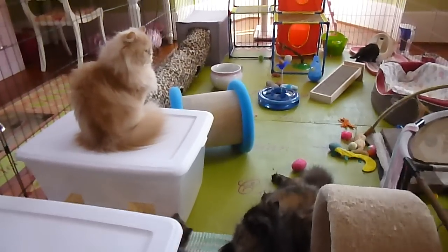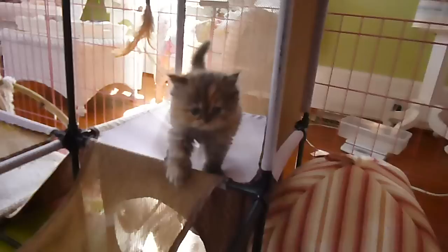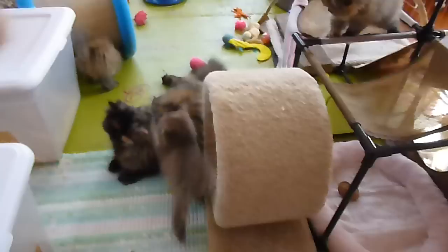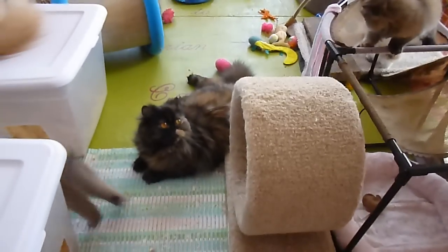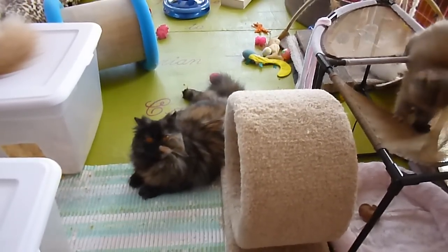There's Primrose sitting on top of one litter box and Pansy is down below. They love it. They grow up so fast. Today is Friday, so yesterday they turned six weeks old.